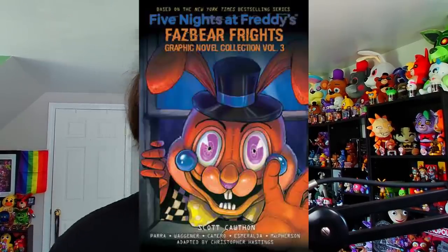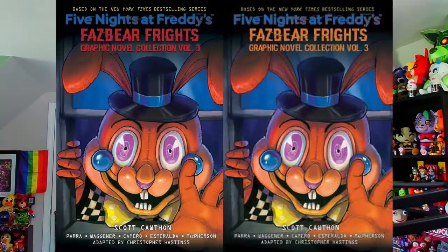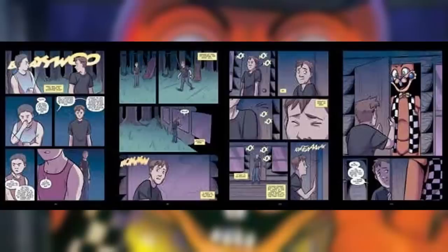Another book featured in the trade parade was the third volume of the Fazbear Frights graphic novel collection. You may notice the cover has received a slight tweak — the red text has now turned to orange. The preview we got for this book is pretty low resolution, but as you can tell from the last panel, this is a preview for Bunny Call, one of the stories included in this collection, alongside Step Closer and Hide and Seek. This book is coming out on the 5th of September.